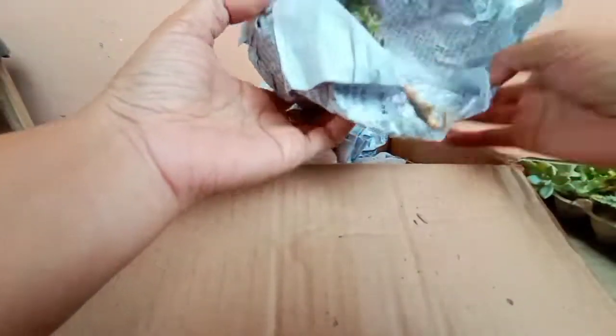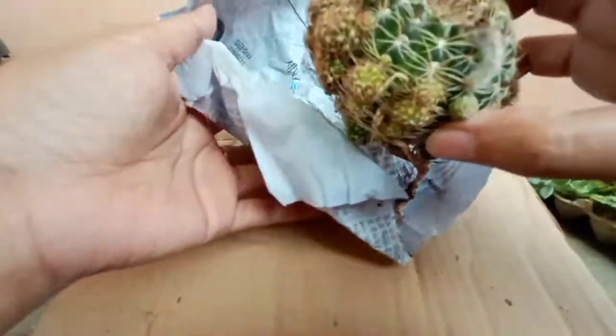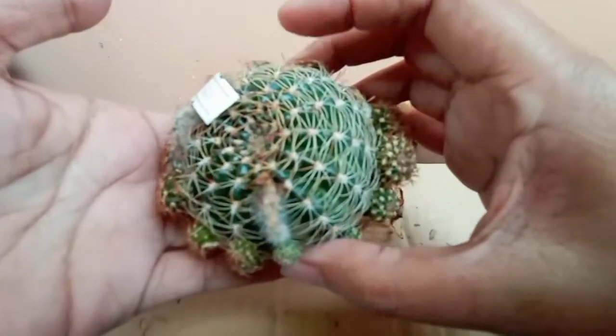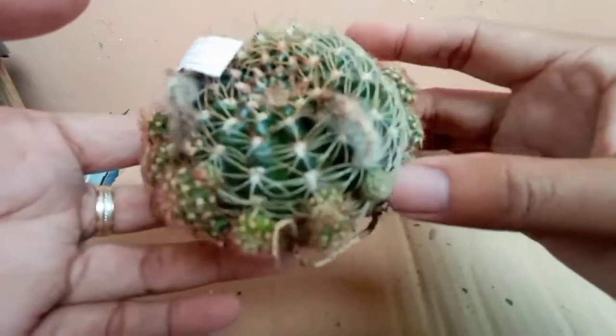So I think yun na yung mga succulents, guys. So all of these are the cacti that I purchased. I think this is a Lubivia, if I'm not mistaken. Don't know the exact ID, though. Healthy!